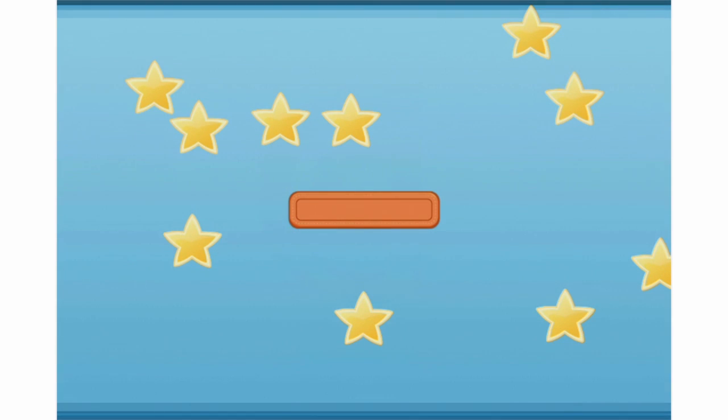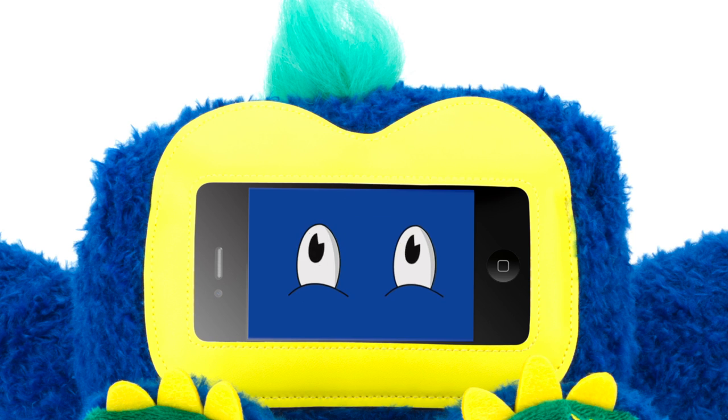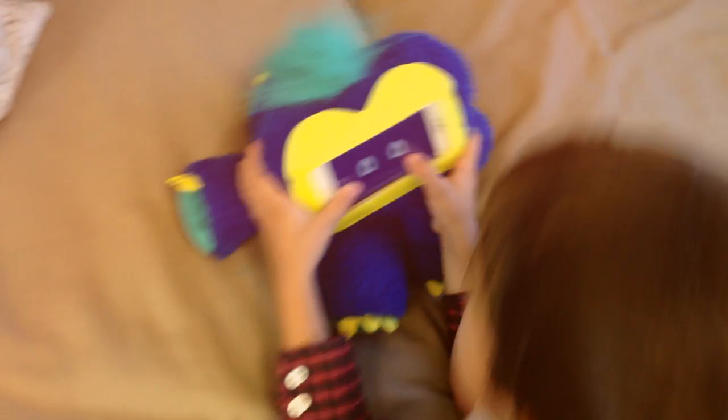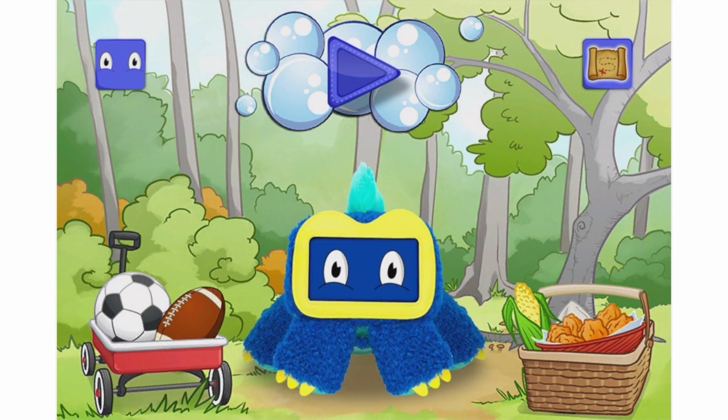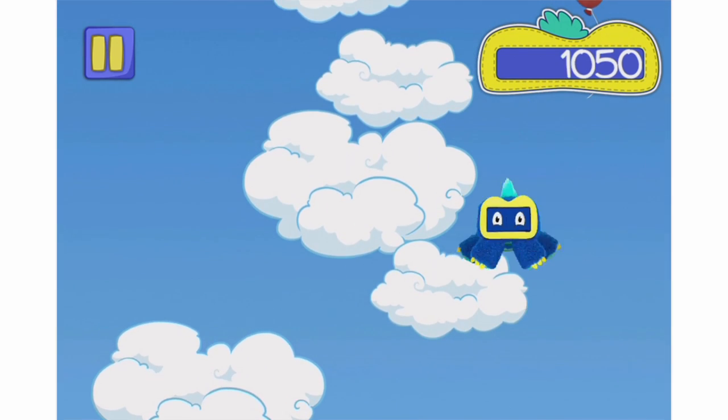To interact with your Woogie, you'll need to download the free app. Once you've opened the app, your Woogie comes to life. You can choose from a variety of different eyes for your Woogie, which you can poke, prod, and tickle as you see fit. The Woogie app has a few Tamagotchi-like features in which you can feed your Woogie or play games with it to keep it happy.